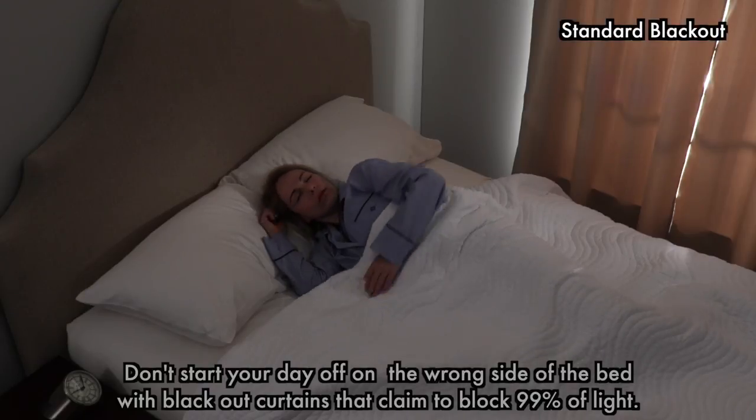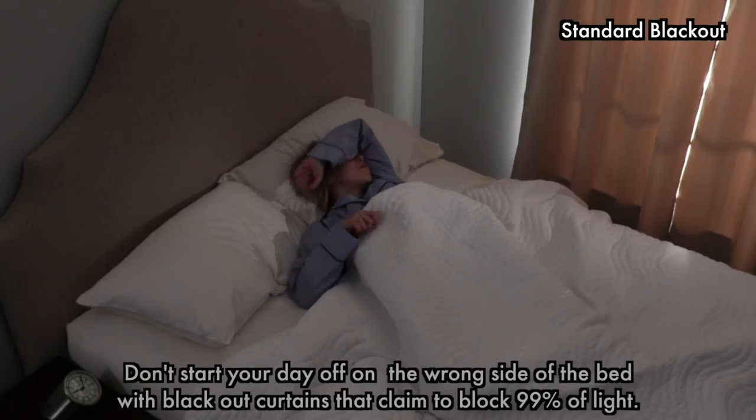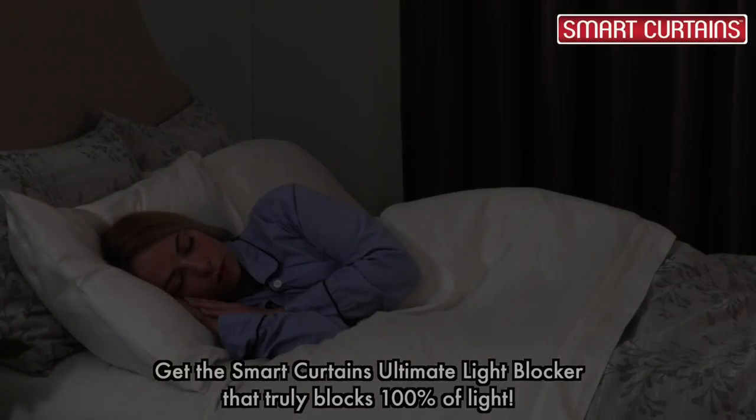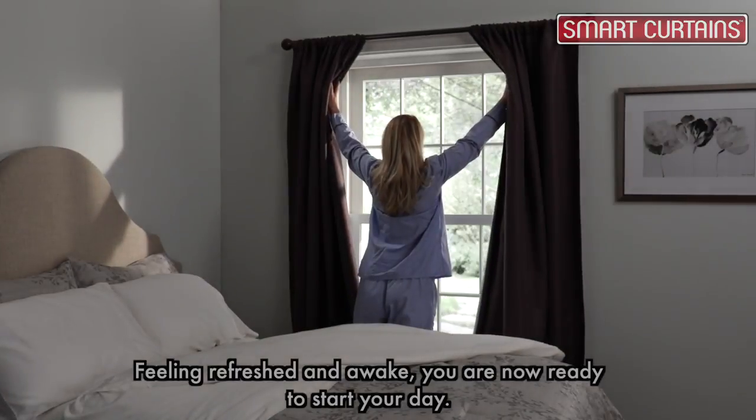Don't start your day off on the wrong side of the bed with blackout curtains that claim to block 99% of light. Get the smart curtains ultimate light blocker that truly blocks 100% of light. Feeling refreshed and awake, you are now ready to start your day.